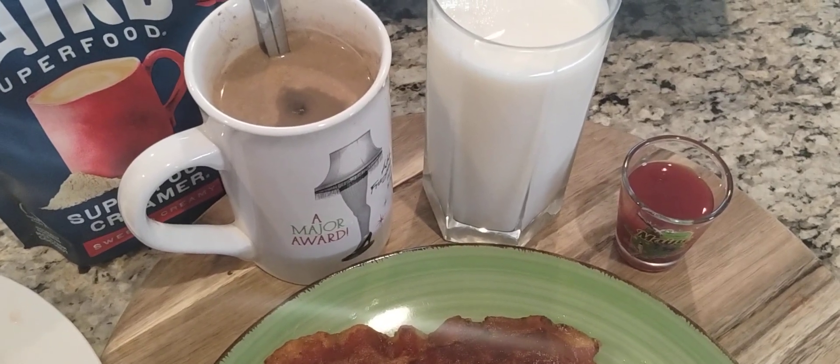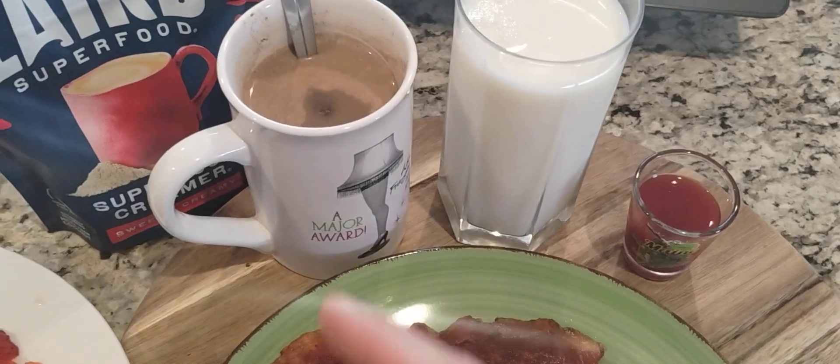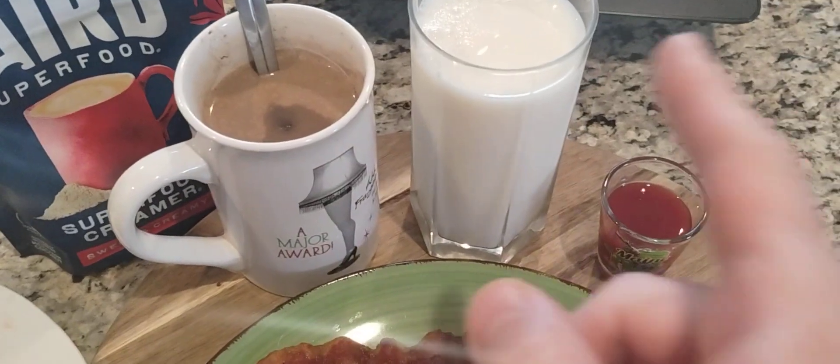Also olive leaf, reishi, and maitake mushroom. For the creamer, we have a coconut creamer milk.